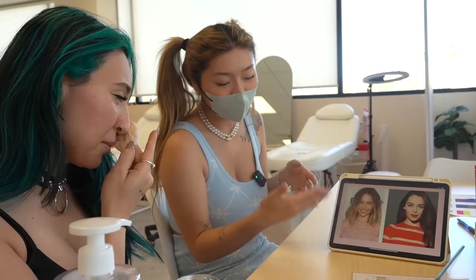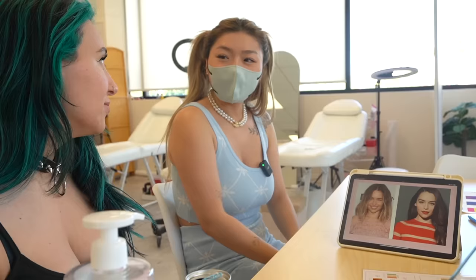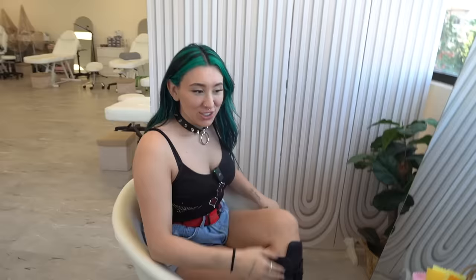What personal color analysis is, is trying to find a color palette that best suits your natural complexion. Looking at the first picture, would you say she would stand out in the group? No, right? But when we're looking at the red — the more vivid color in hair, clothes, everything — would you say she pops out a little bit better? Definitely. We're just talking about colors that bring out your features better.